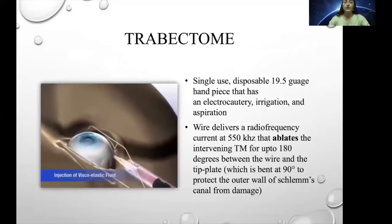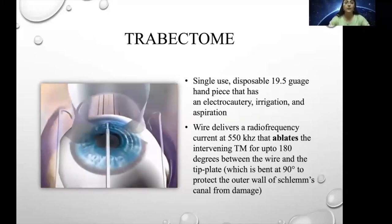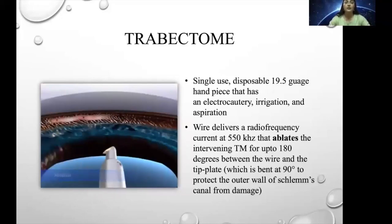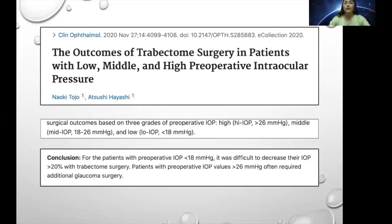Trabectome requires a 1.8 mm incision and OVD viscoelastic under gonioscopic visualization. The trabectome probe uses radiofrequency current at 550 kHz and ablates the intervening trabecular meshwork for up to 4 to 5 clock hours. It has the advantage that it ablates as well as aspirates at the same time, leaving no debris inside the anterior chamber. Evidence shows that trabectome causes reduction in IOP and anti-glaucoma medications. For patients with preoperative IOP less than 18 mmHg, it was difficult to decrease IOP more than 20%, and patients with preoperative IOP more than 26 often required additional surgery. Trabectome is considered not as effective as iStent or GATT.